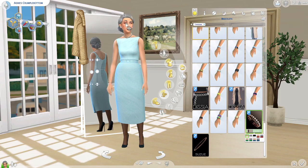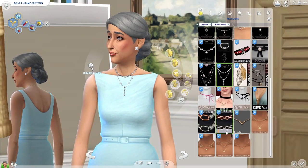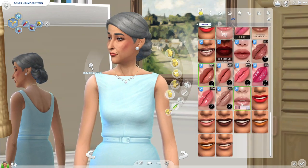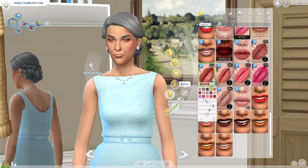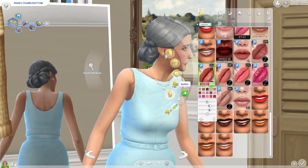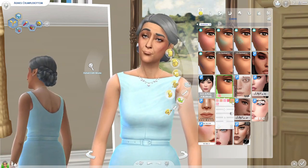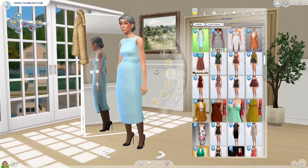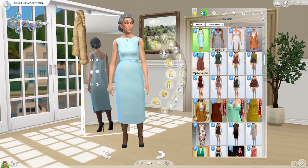I decided to give her a cute bracelet and I returned to her face to give her that pearl necklace. I decided to keep those blue earrings as they matched really nicely. You'll see me fiddling here a little bit with the lipstick until I get the perfect nude. And then I changed her blush so that it's a little less severe. Now let me show you the full outfit.